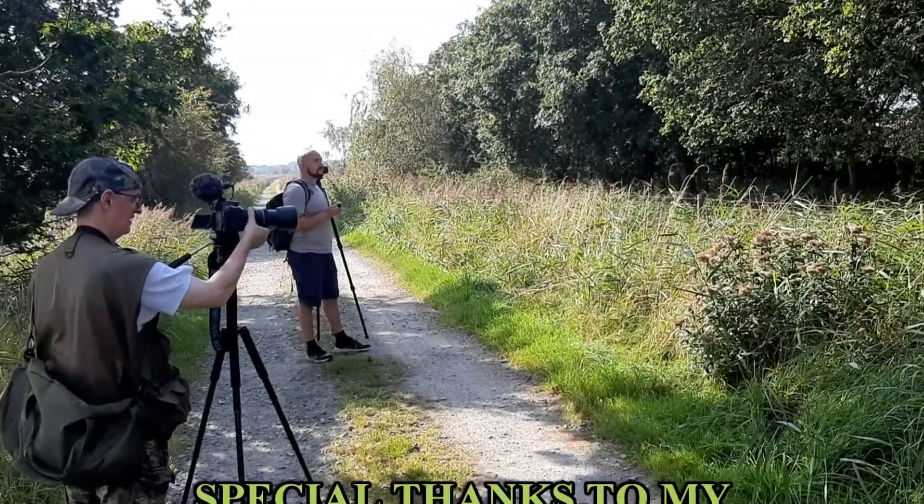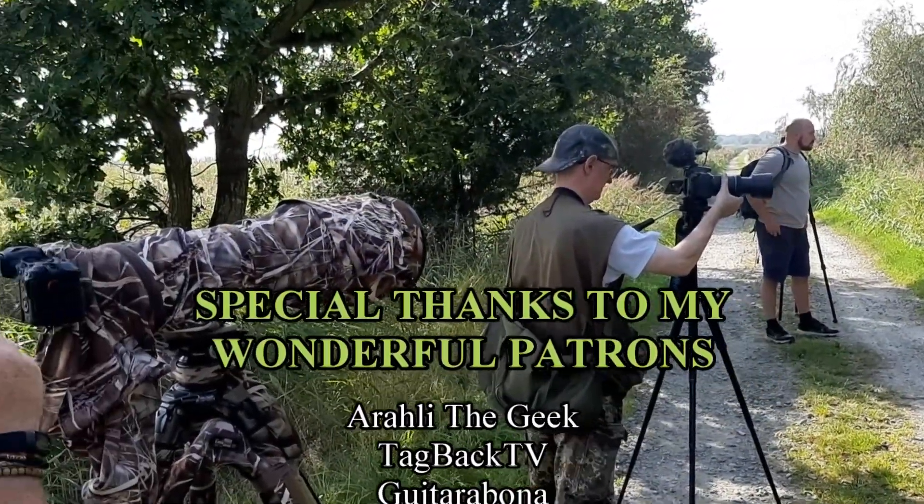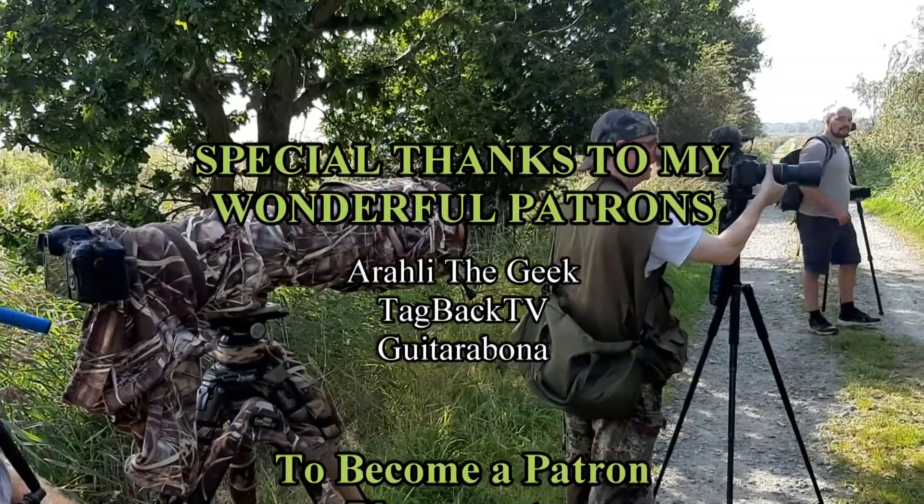Don't forget to check out Liam, Graham and JP — the links to their channels will be in the description. Thanks for watching, and I'll see you next time.